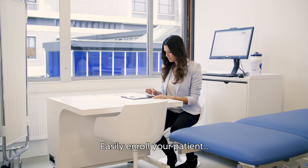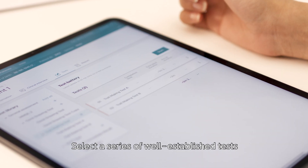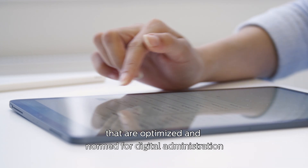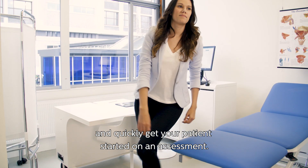Easily enroll your patient. Select a series of well-established tests that are optimized and normed for digital administration and quickly get your patient started on an assessment.